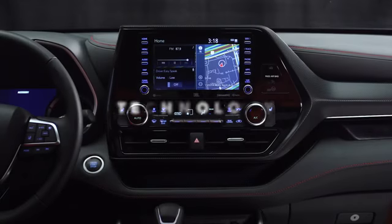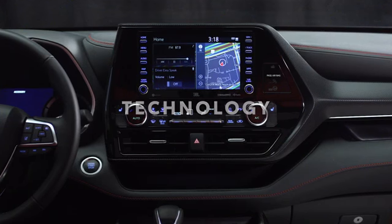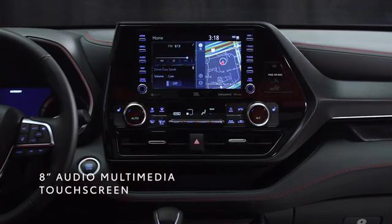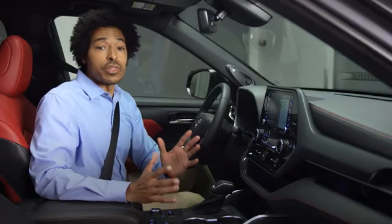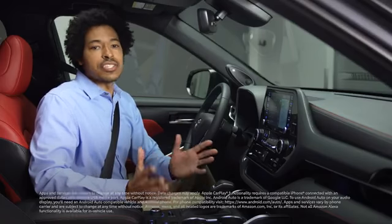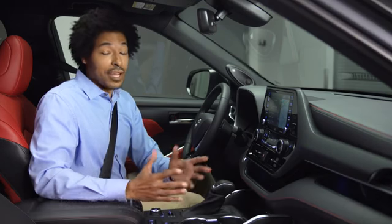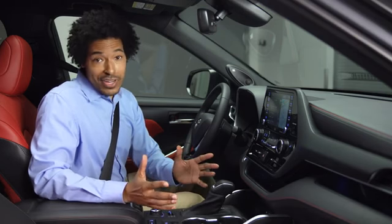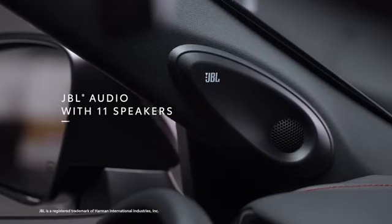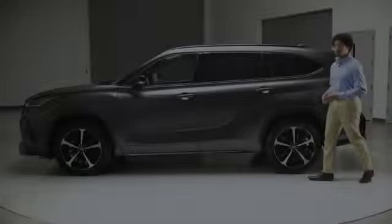Let's hit on some highlights from XSE's tech story. For starters, we've got this 8-inch touchscreen system running Toyota's Audio Multimedia platform, which has standard compatibility with Apple CarPlay, Android Auto, Amazon Alexa, and SiriusXM with a three-month all-access trial subscription. And if you're the type that's not afraid to turn it up, you'll also want to pair it with this available 1200-watt, 11-speaker JBL sound system.